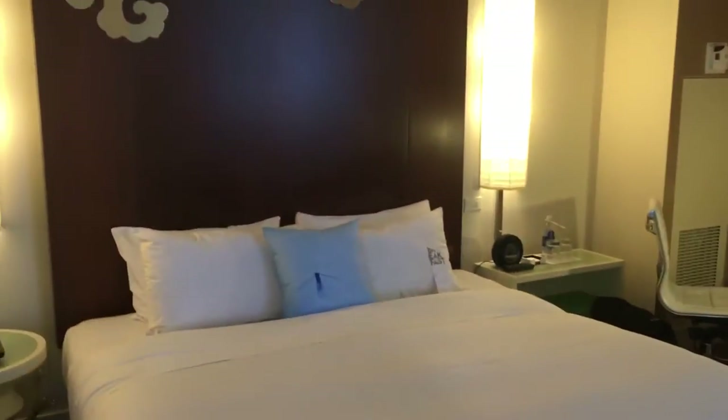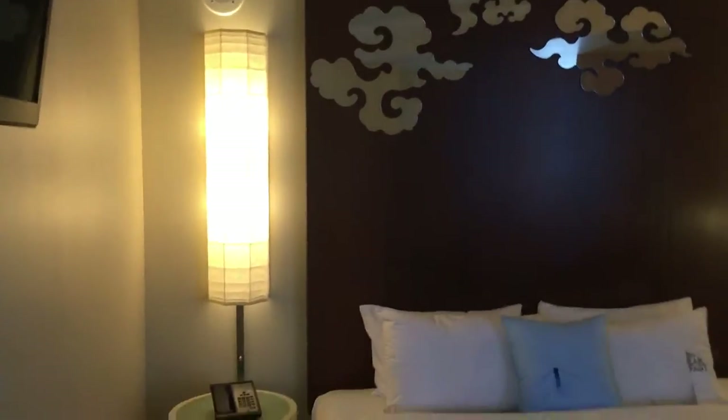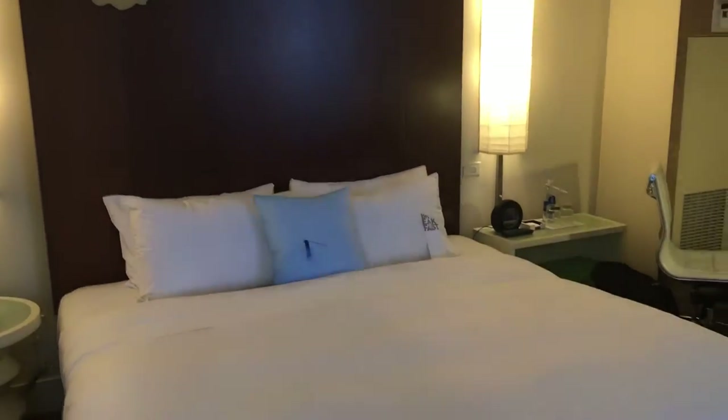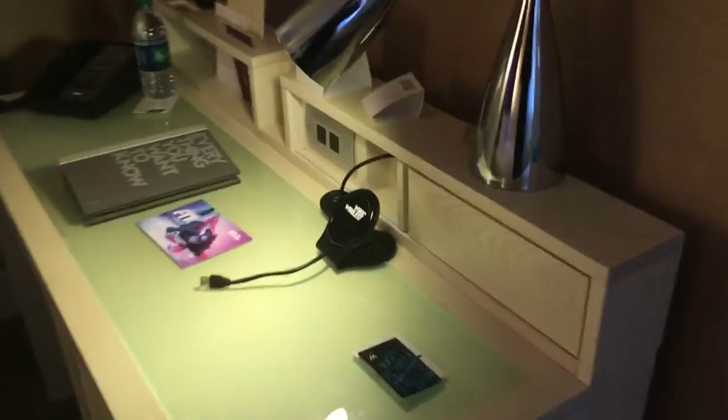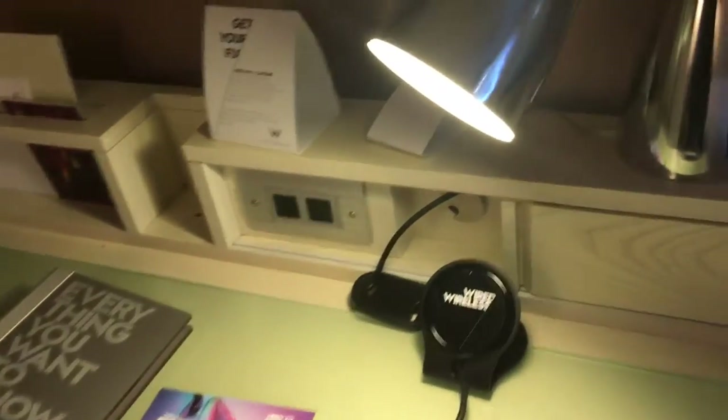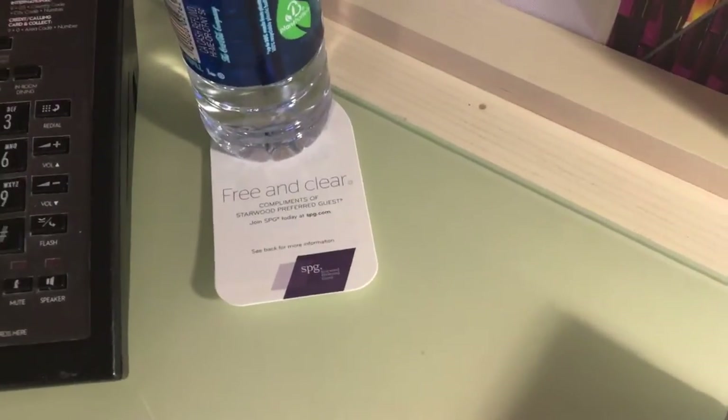We'll pan around and walk back to the main living area. You've got a little table there — it's quite comfortable. They use every part of the space. The bed is a king-size bed, pretty big. You've got a little table and desk area with wired internet and of course Wi-Fi in the room, some pens and pencils. There's a bottle of water here — it says this water is free and clear, compliments of Starwood Preferred Guests. So because I signed up, they went ahead and put a bottle of water in the room.